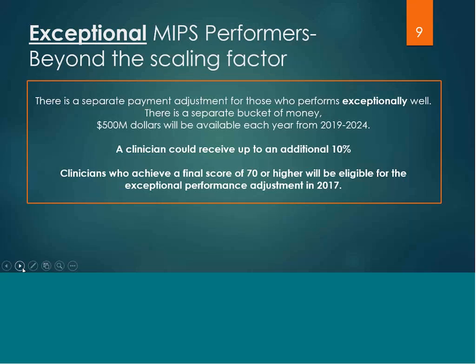There is a separate payment adjustment for those who perform exceptionally well — a separate bucket of money. $500 million will be available each year starting from 2019 until 2024, and the clinician could receive up to an additional 10%. For the year 2017, if a clinician receives a composite score of 70 points or higher, they would be eligible for this additional positive payment adjustment of up to 10%.